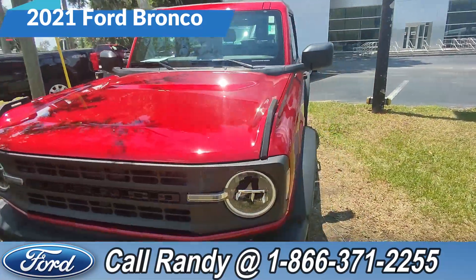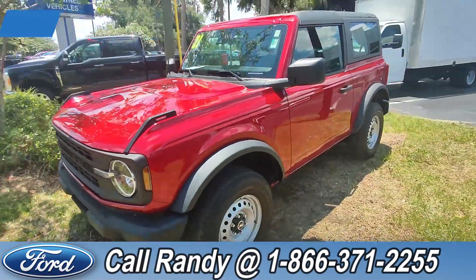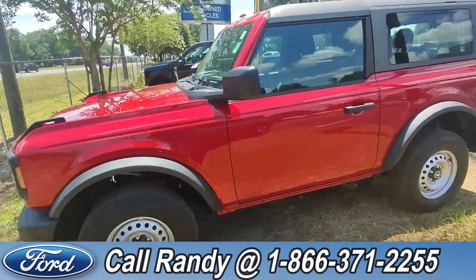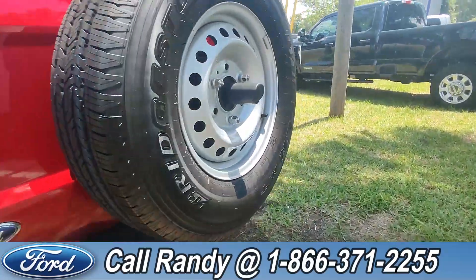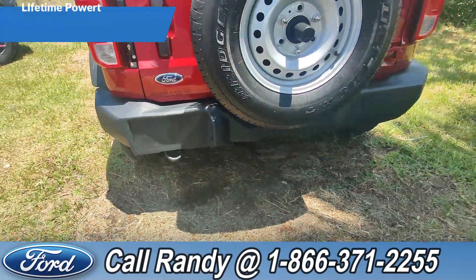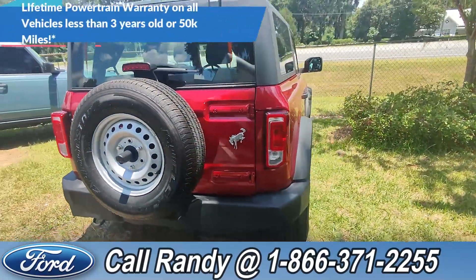We're just going to take a quick look all the way around it. It has tinted windows, steel wheels, a backup camera back here, and tow hooks. If you'd like more information on this Bronco, you can check it out online at santafeford.com or give us a call at the number below.